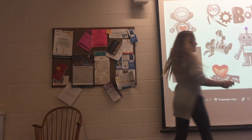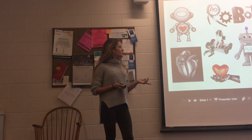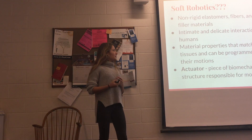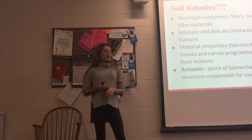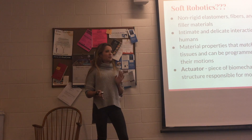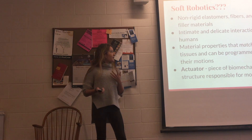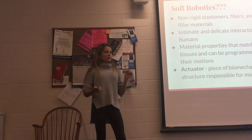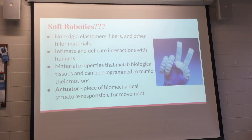The field of robotics is heading in a new direction with the idea of soft robots. What they are, are non-rigid robots that are made of materials such as elastomers, fibers and other filler materials, for example, silicone. What these robots allow is for an intimate and delicate interaction between robot and human.